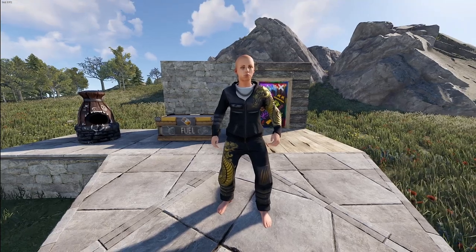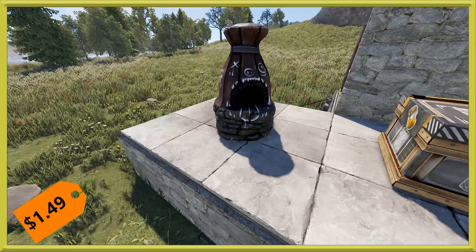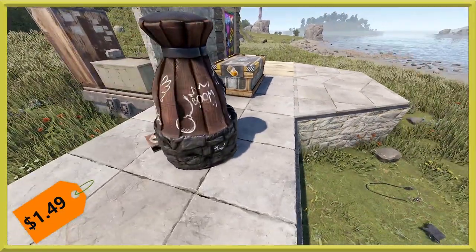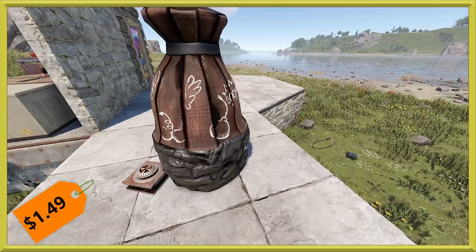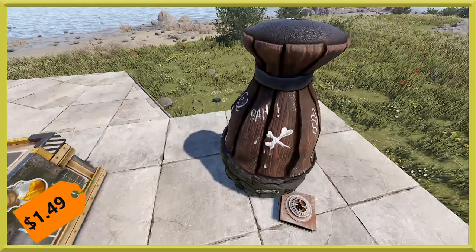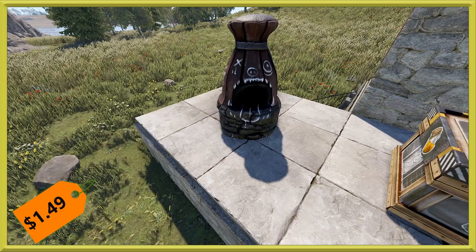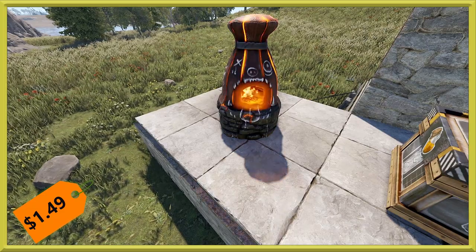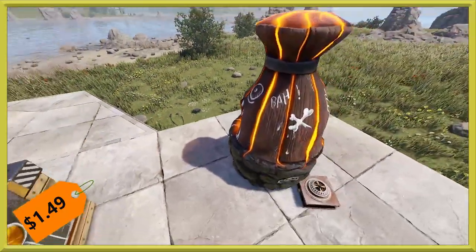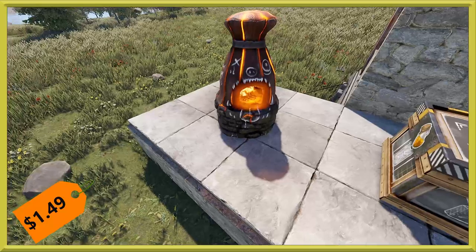Next up we've got our deployables — this is the Bomb Furnace, a kind of tribal-looking furnace. It looks like it has wood panels on the outside with little bombs and graffiti written all over it. It definitely fits right into Rust on the rusty side. When you light it up you can see light come through the cracks between the wood panels and the metal bands, which is a nice touch.